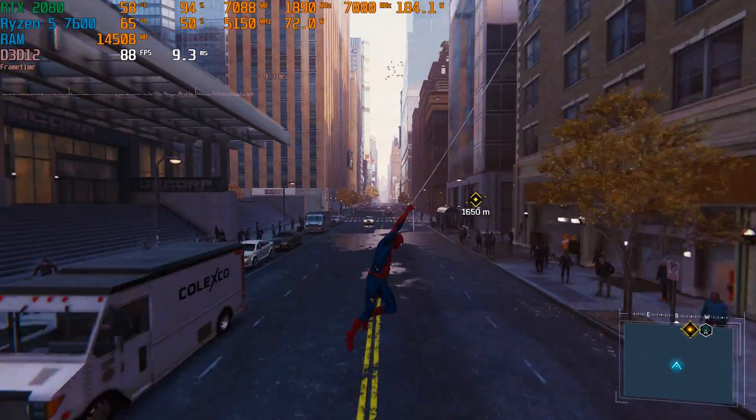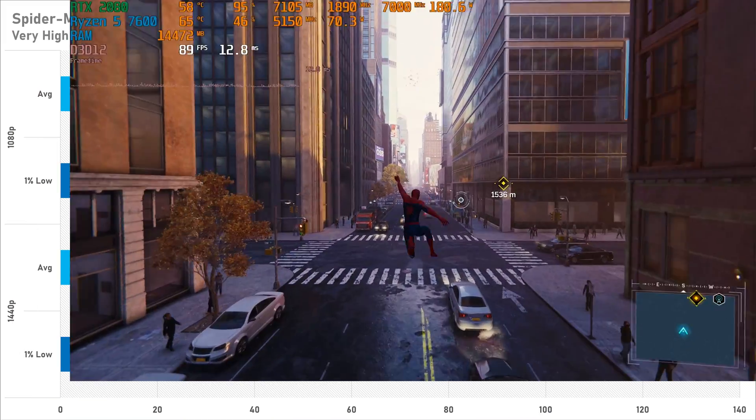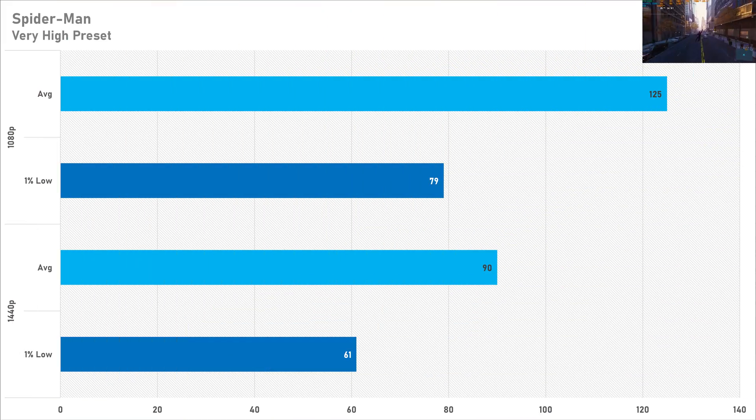A game where you won't need to do any tweaks is Spider-Man Remastered — both 1080p and 1440p are perfectly fine. 125 FPS at Full HD and 90 FPS at Quad HD means you can leave it on the very high preset without any settings tweaking, as this is very playable. And maybe — though I haven't tested it today — you could even do 4K if you were to use a bit of DLSS; that's always an option as well.